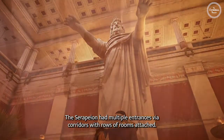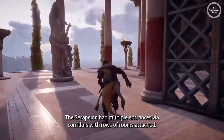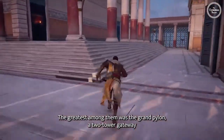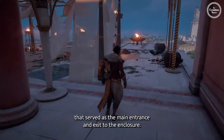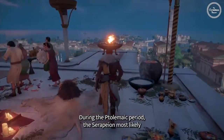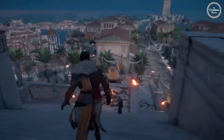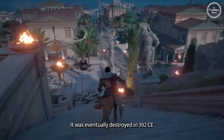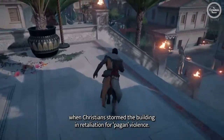The Serapion had multiple entrances via corridors with rows of rooms attached. The greatest among them was the Grand Pylon, a two-tower gateway that served as the main entrance and exit to the enclosure. During the Ptolemaic period, the Serapion most likely would have tried to unite ruling Greeks and indigenous Egyptians. It was eventually destroyed in 392 CE, when Christians stormed the building in retaliation for pagan violence.